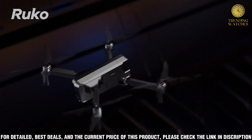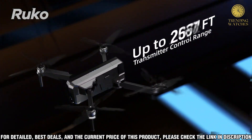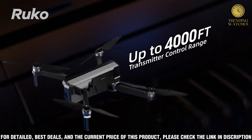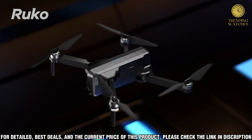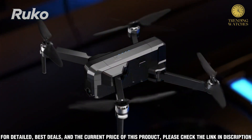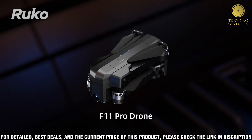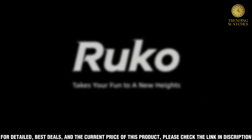The drone is also equipped with an array of features such as auto-follow, point of interest, and waypoint mode. Overall, the Ruko F11 Pro is a great drone for anyone looking to take their aerial photography to the next level. It is powerful, versatile, and packed with features that make it the perfect drone for capturing beautiful aerial shots.